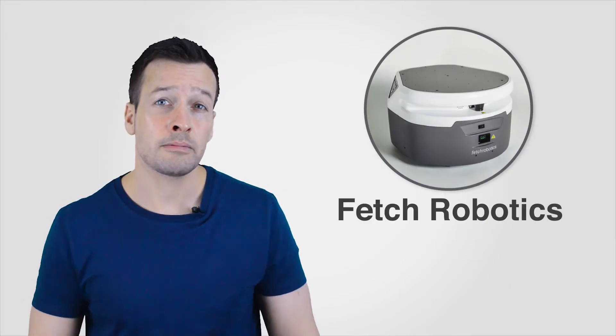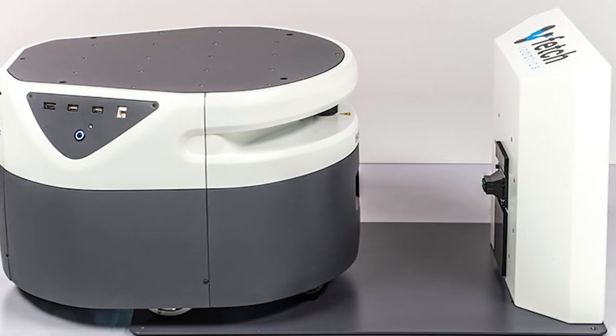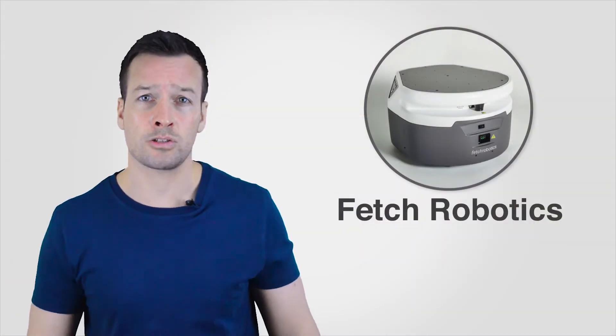Fetch Robotics, a Silicon Valley start-up, uses two different robots: one to pick and the other to assist workers as they pick by carrying the items and taking completed orders to the shipping station automatically.